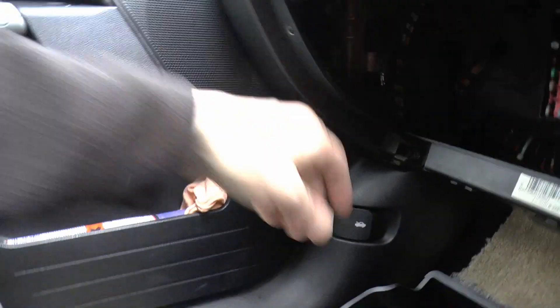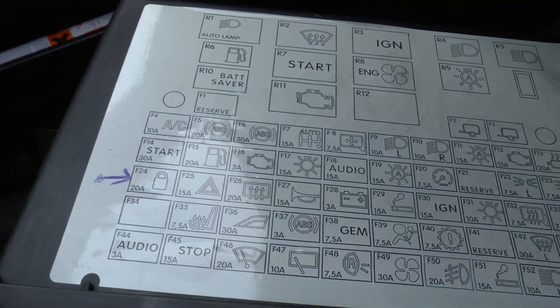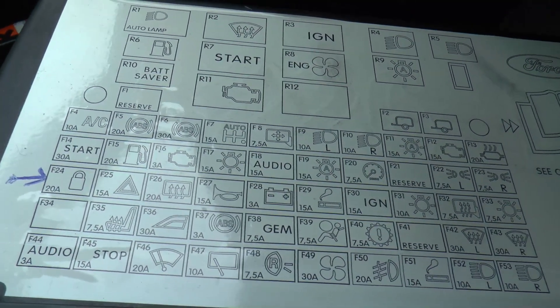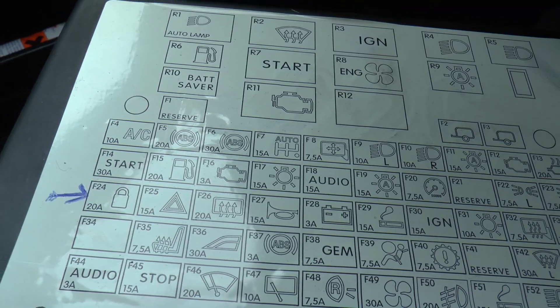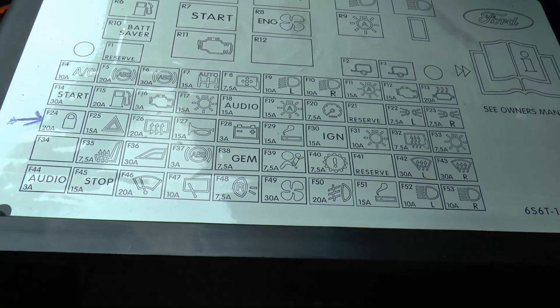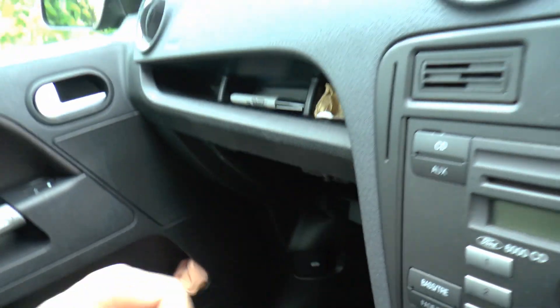So anyway, if you come across this problem and have the same kind of thing, check number 12. Because I was checking the other ones — I was thinking of F14 for the starter motor circuit. There's an ECU one somewhere. Anyway, I was completely on the wrong track as usual.